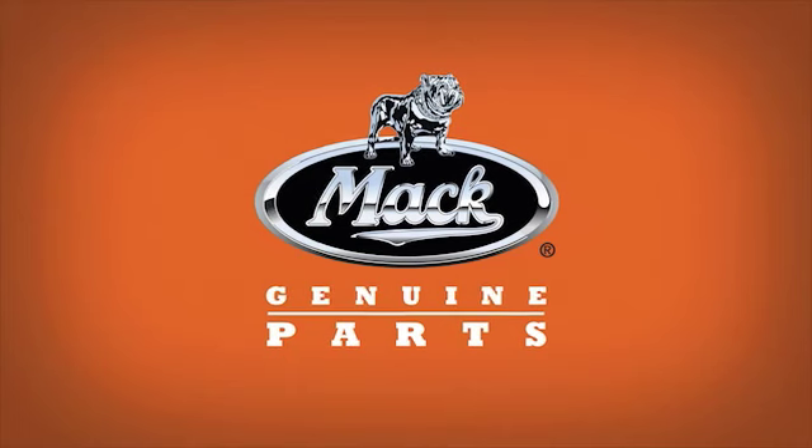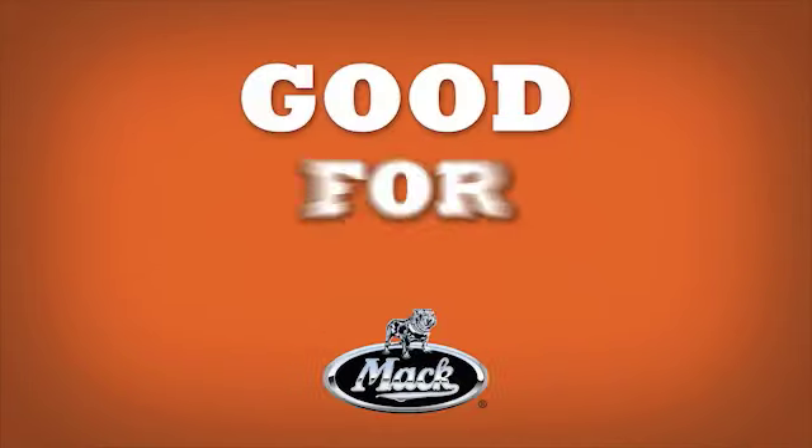And we provide you with the replacement part immediately, which means less downtime. MAC genuine and exchange parts — good for business.